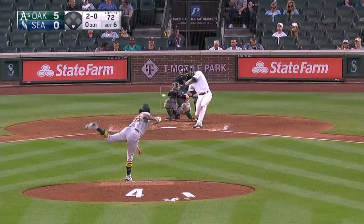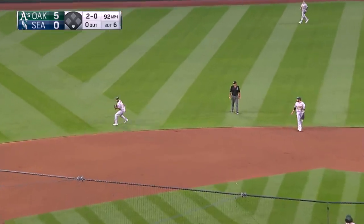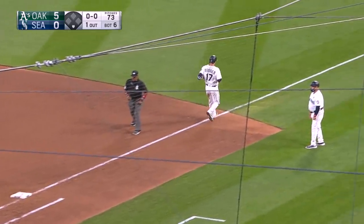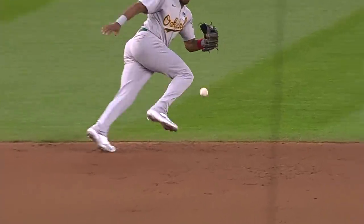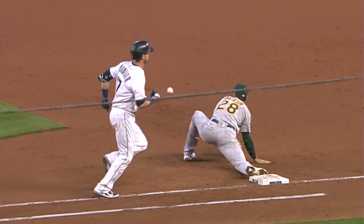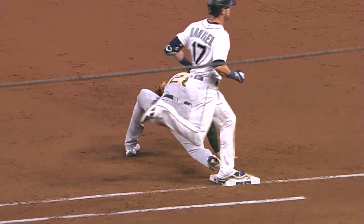Sean Manaea back to work as he faces Haniger. Haniger hits it hard — nice play by Elvis Andrews! He flips it across the diamond and they got him. Oh man, what a play — he scooped it perfectly in his glove before Haniger got to the bag. It's a great play.